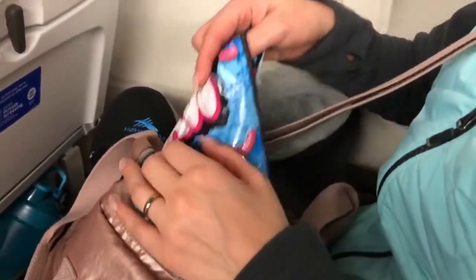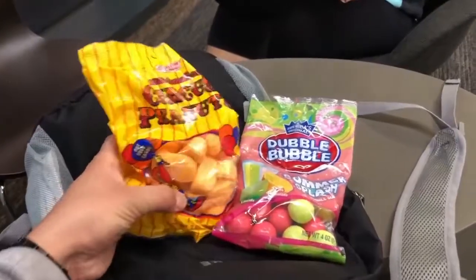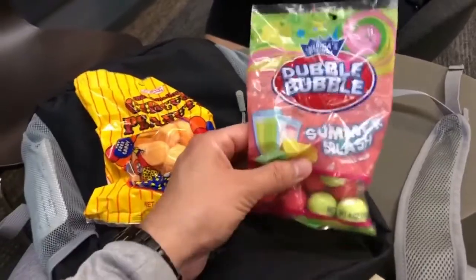Bring snacks and munchies — you can bring them through TSA security and they'll hold you over so you're not buying expensive airport food. If you're on a long or overnight flight, make sure you bring your toothbrush and toothpaste to freshen up in the bathroom. This tip is really for the people around you, so bring your toothbrush and toothpaste.